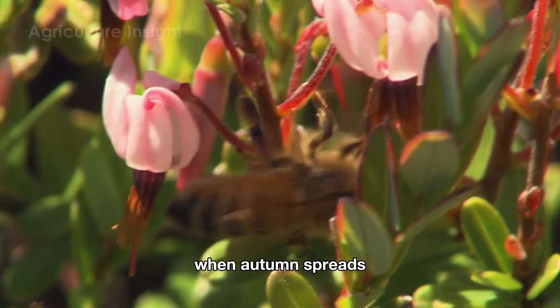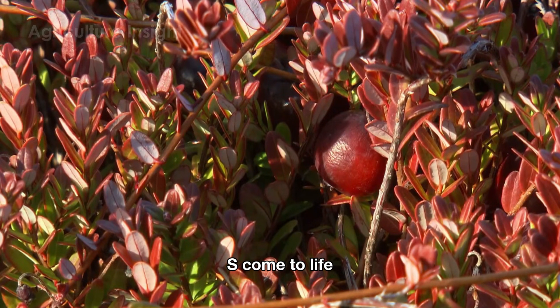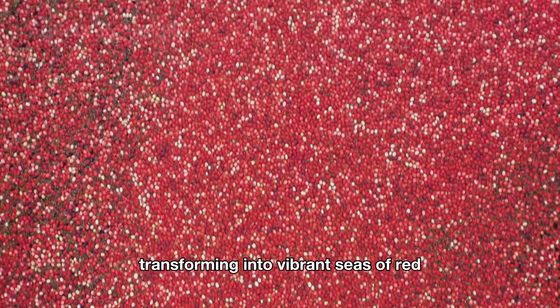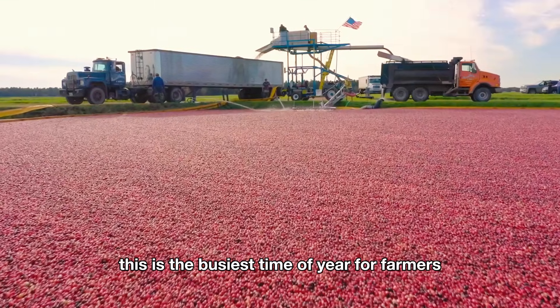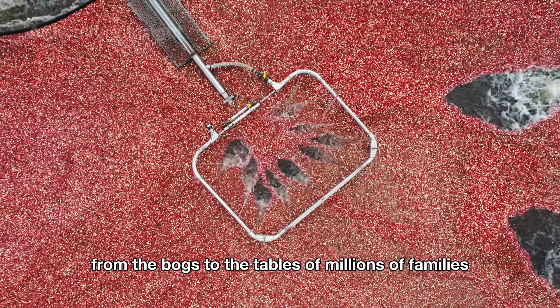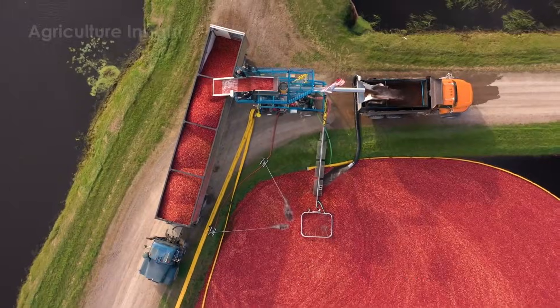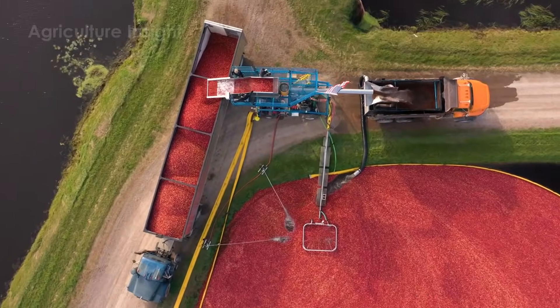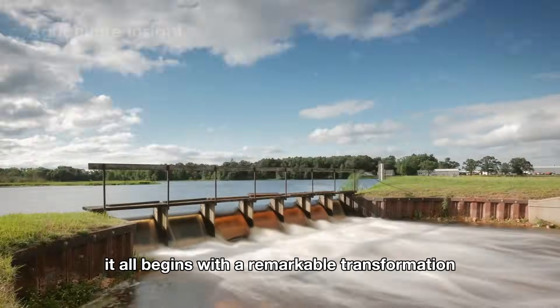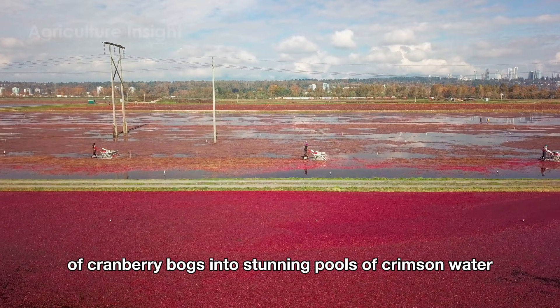When autumn spreads its golden hues across the landscape, cranberry fields in the U.S. come to life, transforming into vibrant seas of red. This is the busiest time of year for farmers as they prepare to bring these ripe berries from the bogs to the tables of millions of families. It all begins with a remarkable transformation of cranberry bogs into stunning pools of crimson water.